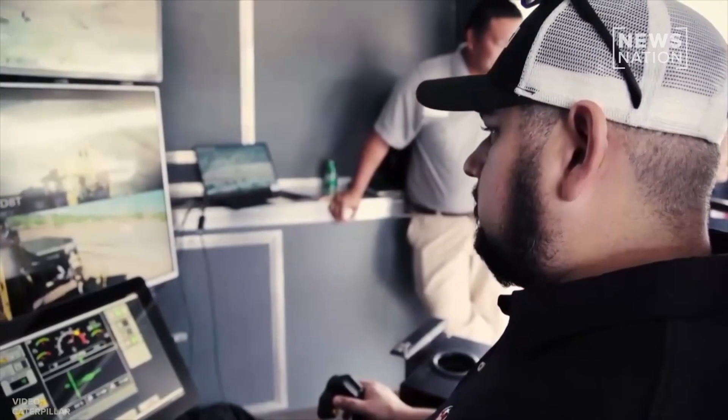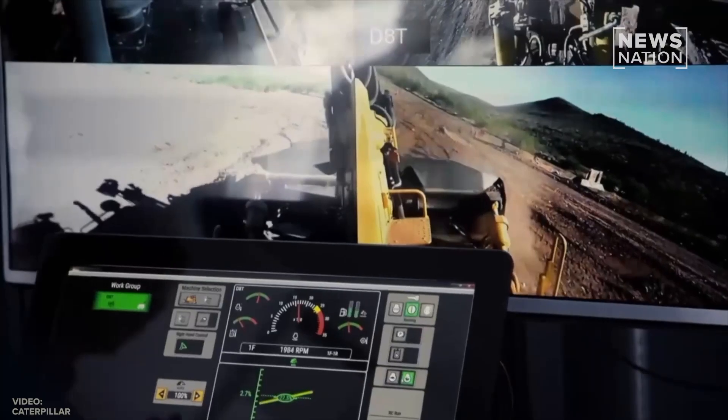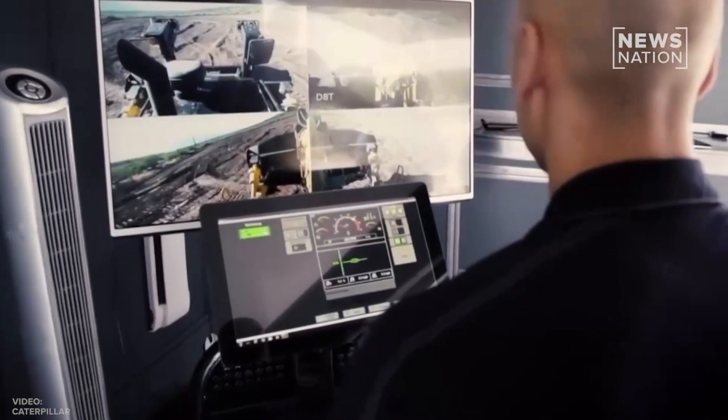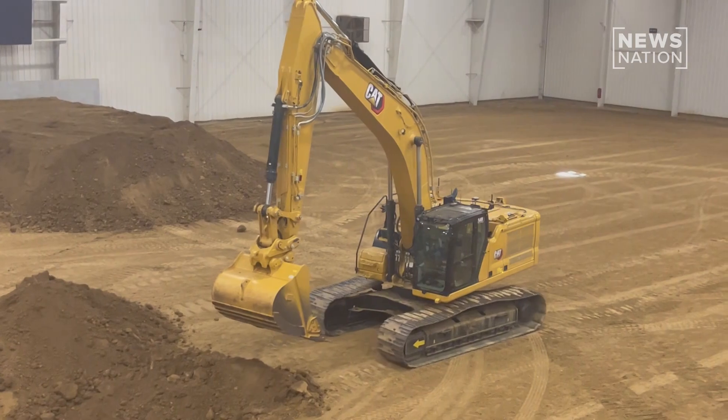Here's how it works. The operator uses a pair of controls similar to joysticks to navigate the equipment as several screens provide visuals from inside the cab. Another monitor mimics the control panel, and a set of headphones pump job site noise into the operator's ears.